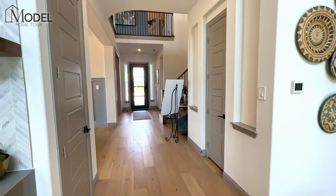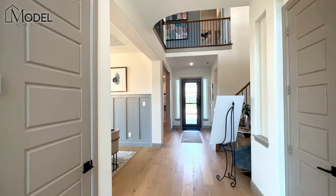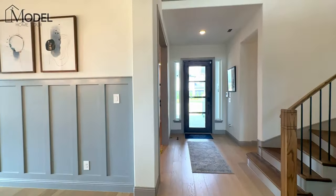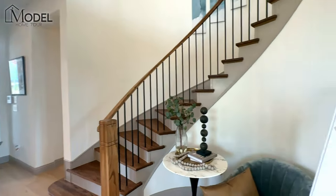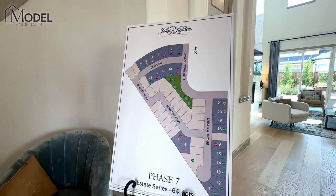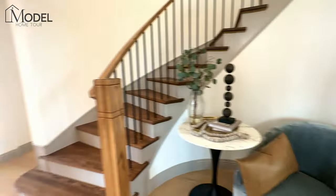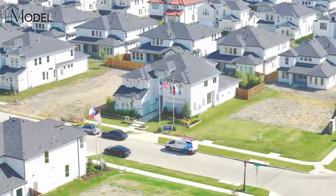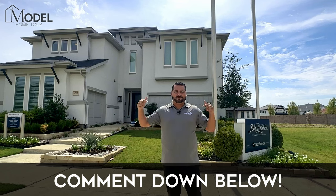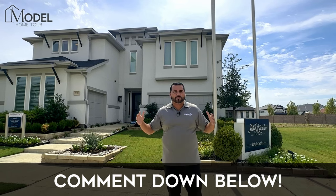Okay, let's head on outside and talk a little bit more about John R. Landon — some of the availability here, phases, pricing, and what we're doing to help our clients when it comes to building and buying new construction. Well guys, that wraps up today's interior tour of the John R. Landon Diana floor plan. I can't wait to read your comments — leave me some feedback on what you guys think about this beautiful home we showcased today.